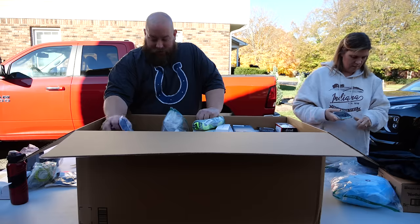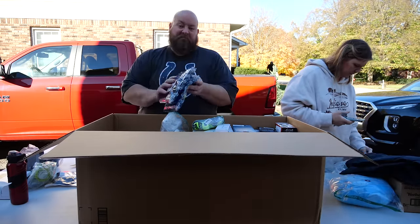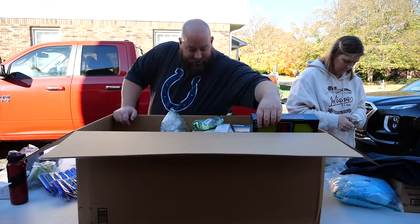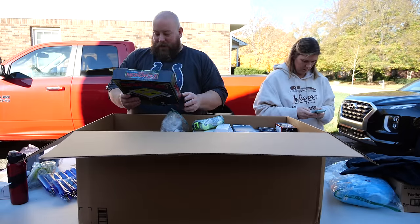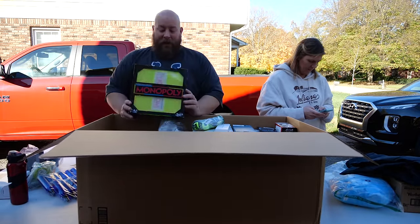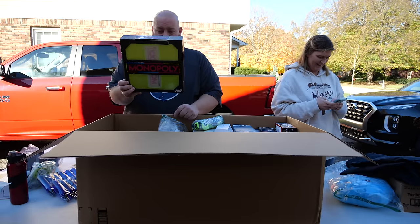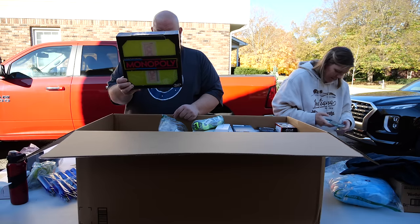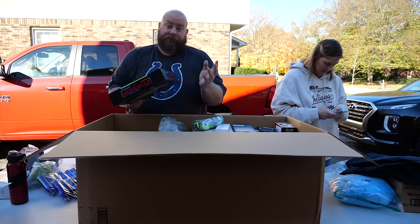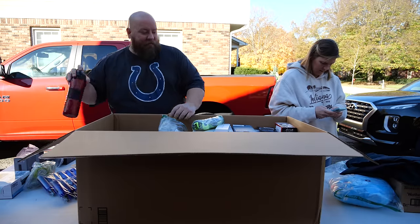We have four-ounce plastic spray bottles — brand new but not very exciting. Our first toy is a fluorescent green neon Monopoly board game — never seen that version before. A used Monopoly game would probably fetch $10 to $15, not a whole lot.